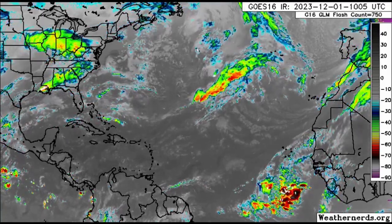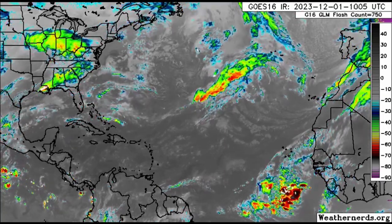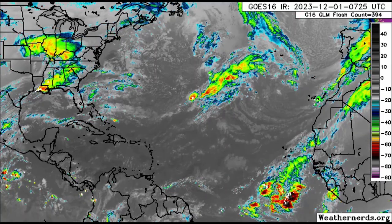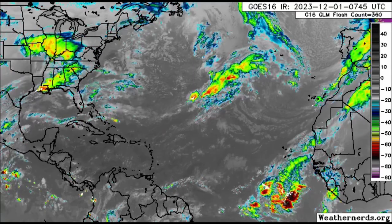Hi everyone, it is Danny and welcome to this updated video this morning. I hope you're doing great. We're going to be talking about what is happening across the Atlantic, so we're looking at the satellite imagery here.